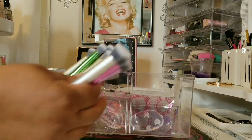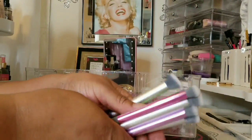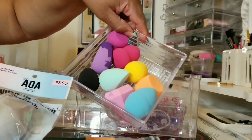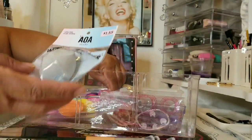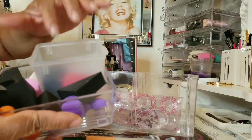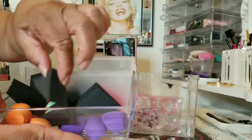Moving on to the next drawer — these are my color correcting brushes. I like that on the end it shows what colors to use. These are just some unused sponges — Tarte, Real Technique, and Pure sponges. These wedges and sponges here have been used, but the ones around here have not been used. This is my minis and wedges section.